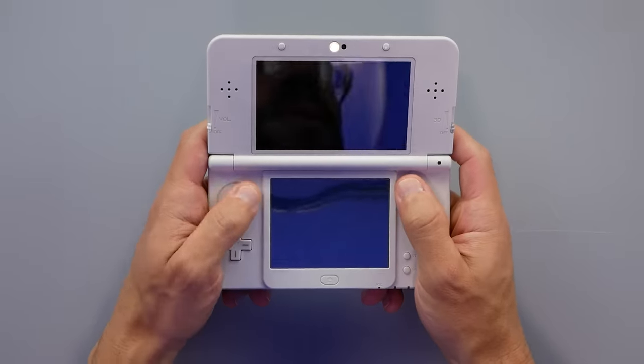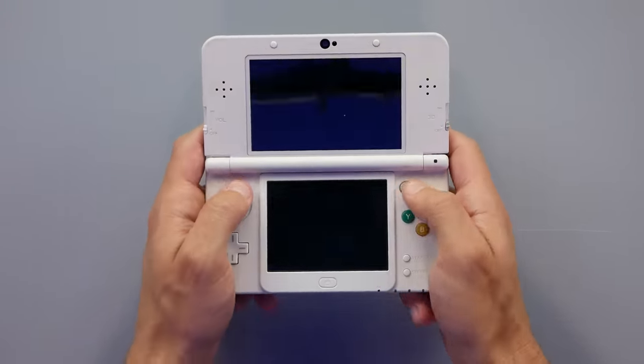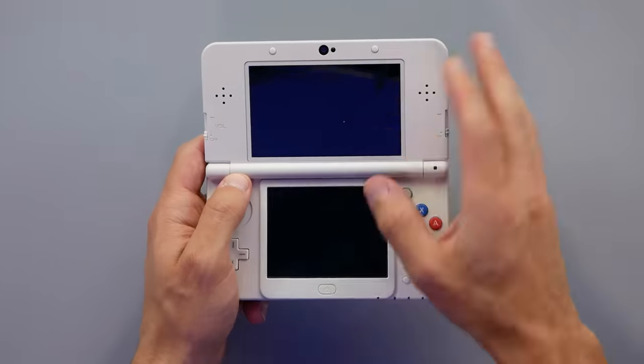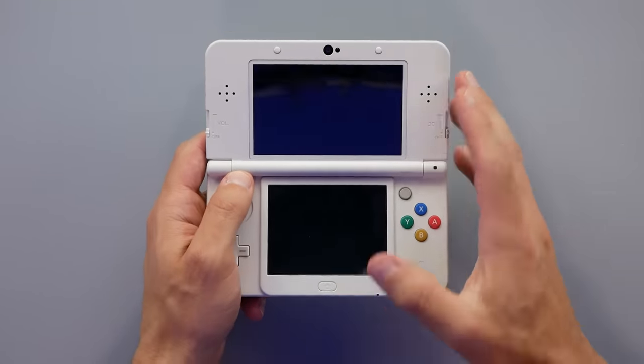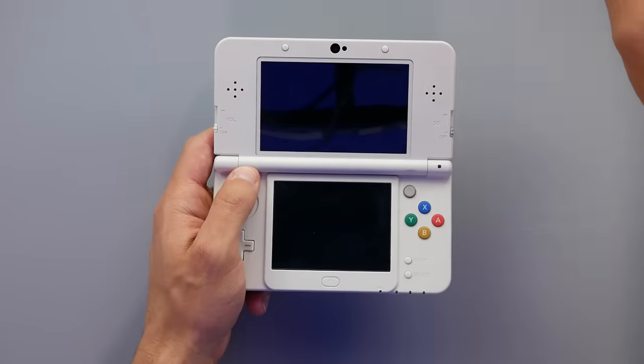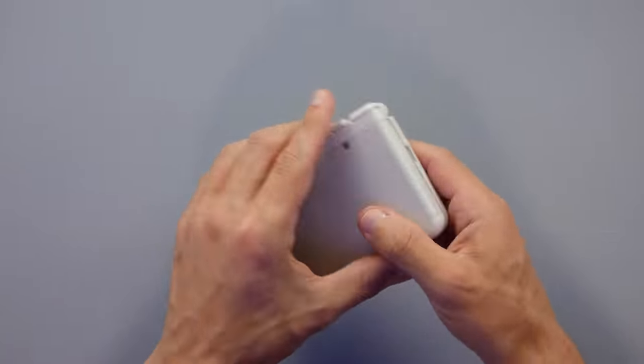If you like the larger system, maybe it's a bit easier to handle — you're still going to want to stick to that. But I just think the benefits of this system with the smaller screens outweigh the potential of maybe being able to hold it a bit better with the larger system.